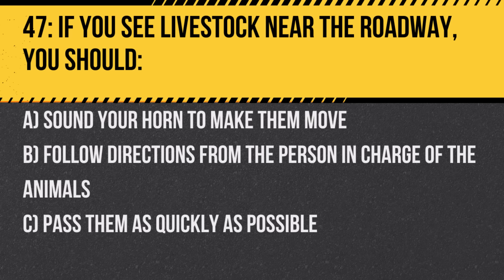Question 47. If you see livestock near the roadway, you should: A. Sound your horn to make them move. B. Follow directions from the person in charge of the animals. C. Pass them as quickly as possible. Answer: B. Follow directions from the person in charge of the animals. They are best equipped to manage the animal's movement.